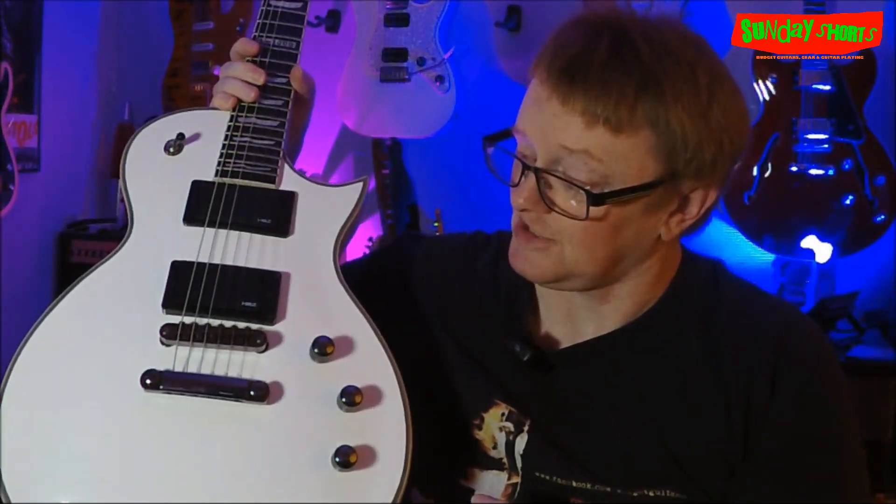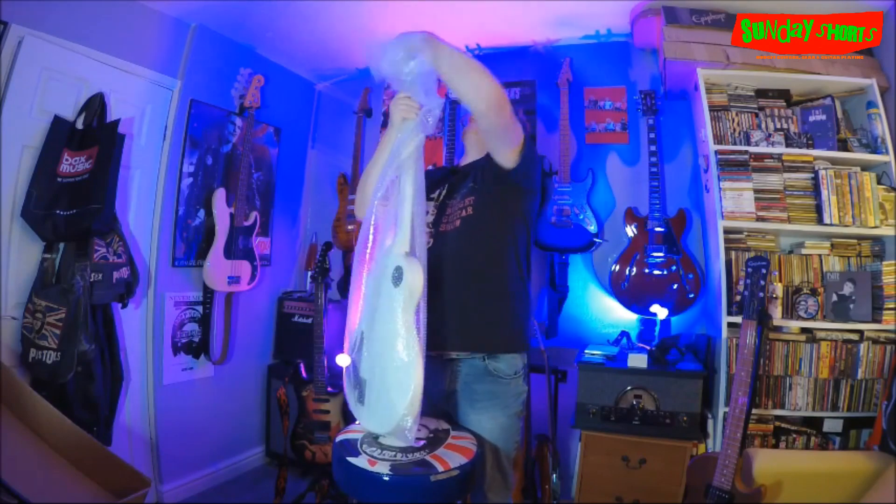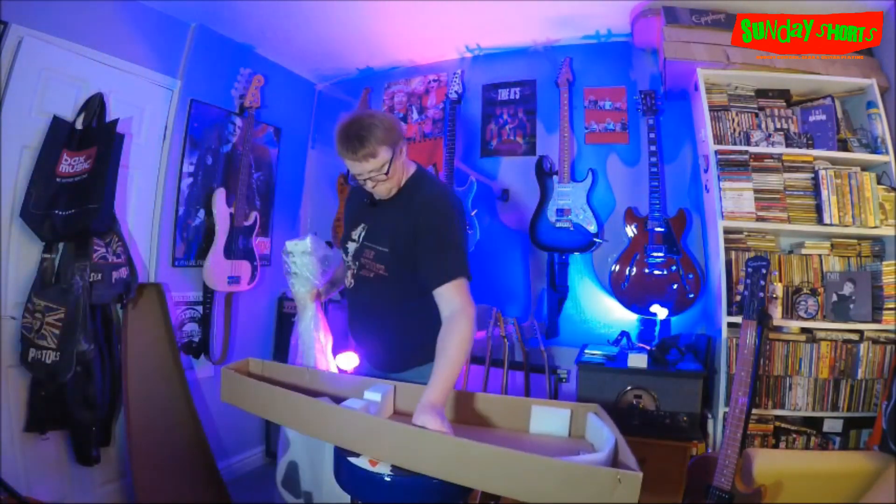A guitar solo plays as the final send-off. There we go guys — she's now going to be boxed up and make her way to her new home.